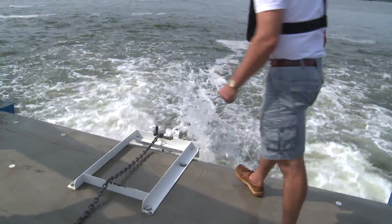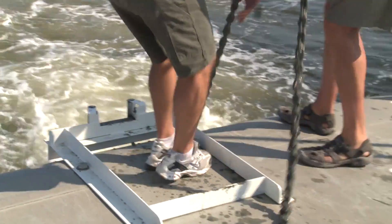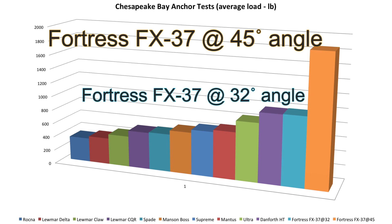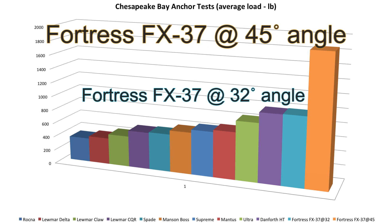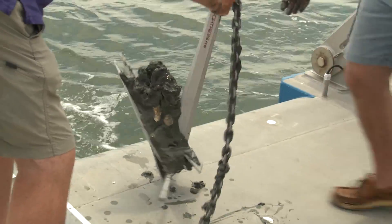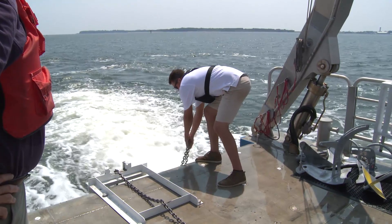When the four days of testing were complete, the ten competitors' anchors and the Fortress FX-37 in two configurations each had five launches and retrievals. When all the data was calculated and averaged, it was the Fortress FX-37 at the 45-degree angle — weighing in at only 21 pounds — which achieved the highest loads, with four-day averages of over 1,800 pounds per test. Weighing much less than every competitor in the test, Fortress displayed superior holding power.